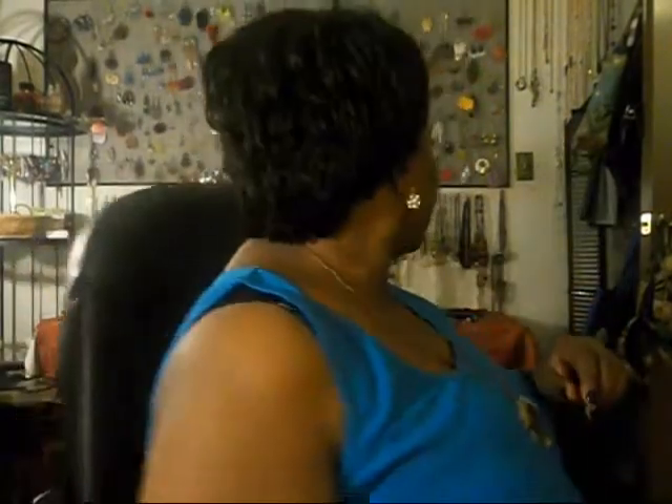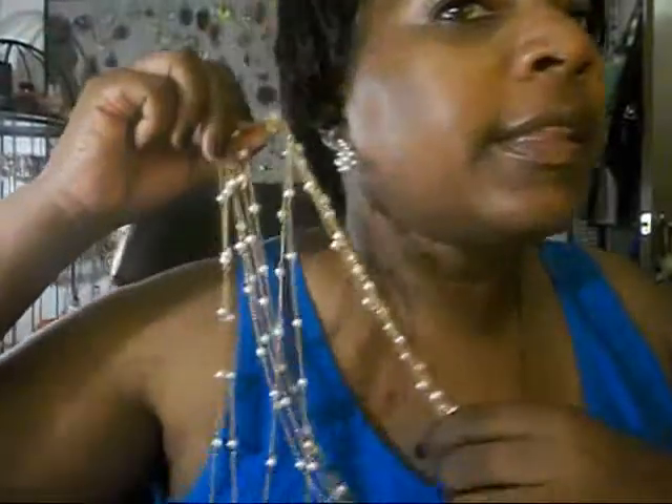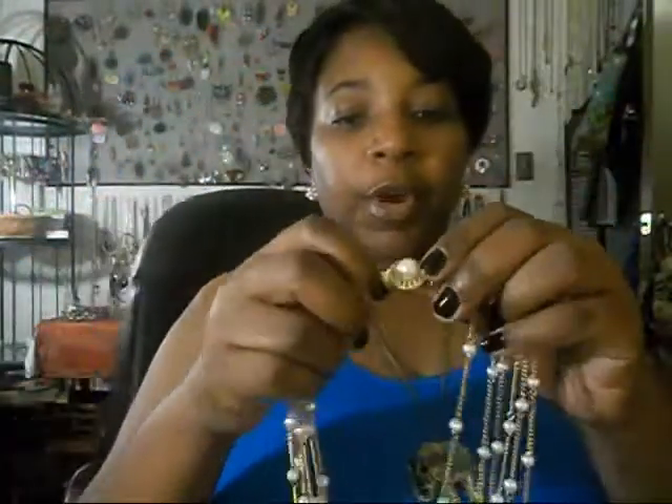I actually have a necklace that I can wear with this that is very close to this. This is the necklace set that I got from my flea market haul. And they go perfectly with these earrings. If you can see, that is like dead on. It's like I bought them together. So that looks great.